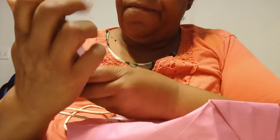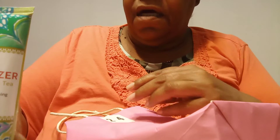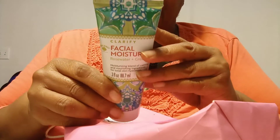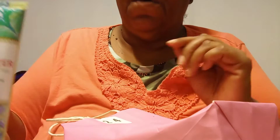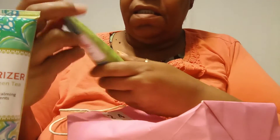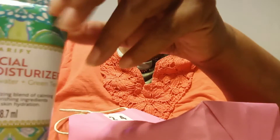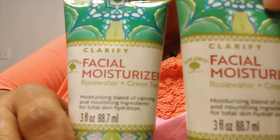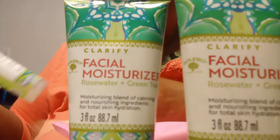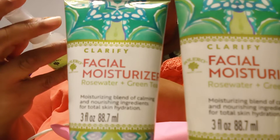Inside we have some facial moisturizer — how nice is that! This is a Bolero product. This one is another facial moisturizer. Let me move them over so you guys can see. These are all Bolero products.